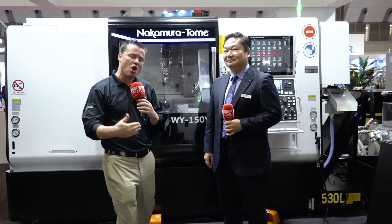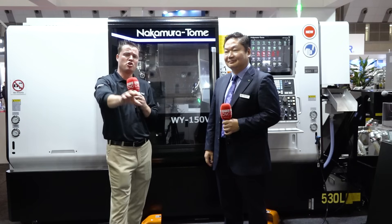Welcome back, my friends. I'm at JIMTOF. What is JIMTOF compared to some of the other shows? Well, it's the birthplace of technology for all of these Japanese machines, so oftentimes we get to step into the future and show you something you've never seen in the Western world.